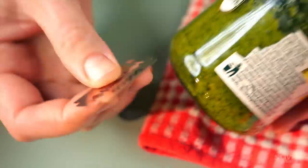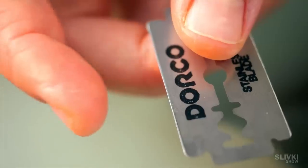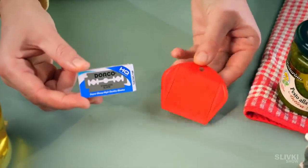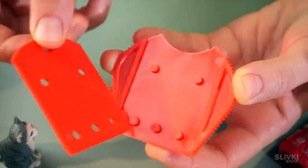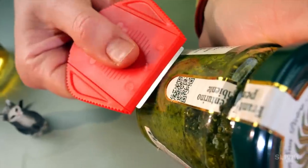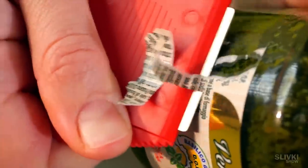People often use a blade in the process of cleaning objects from stickers because of its sharpness, but at the same time that sharpness can work against your fingers. So the Chinese sent us a set consisting of blades of good quality and a plastic holder in which the blades are hidden almost completely. It makes it ten times more convenient to work with blades and, most importantly, much safer because you are holding only the plastic holder and thus not risking your fingers.